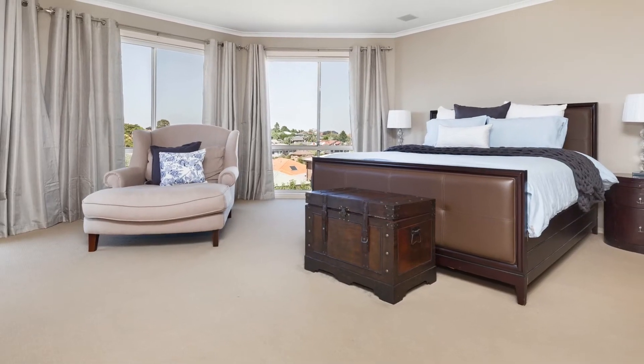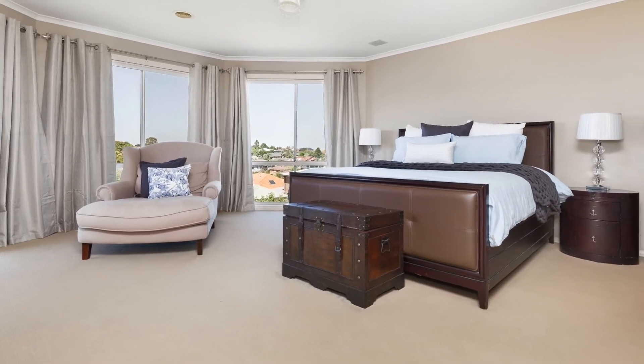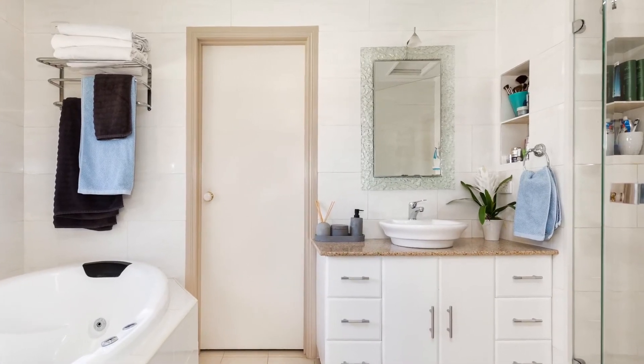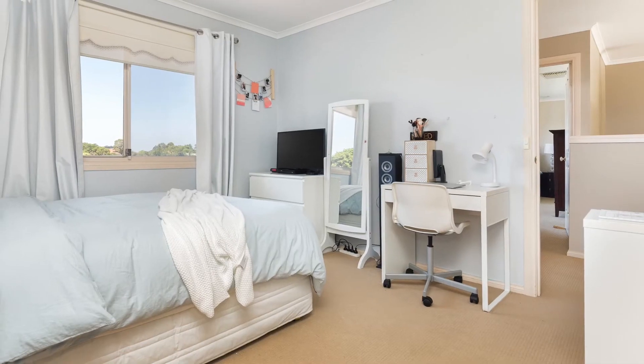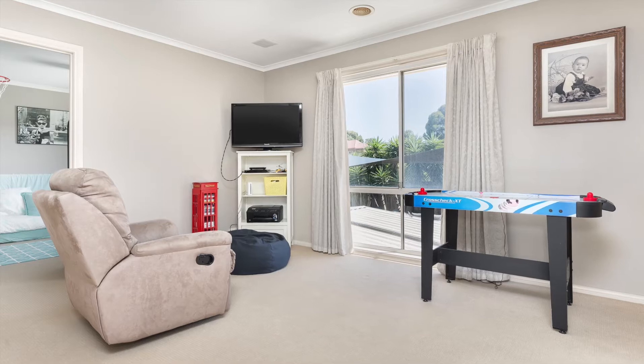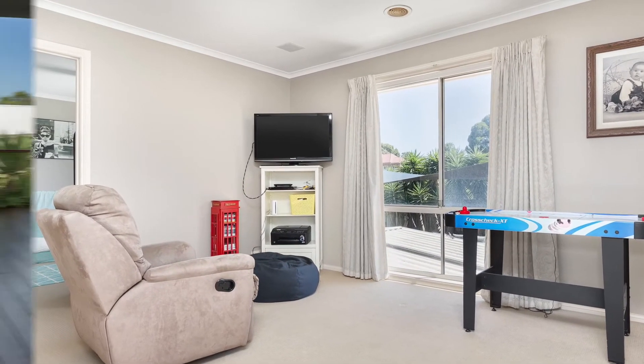The second level offers a spacious master bedroom with picturesque views, a private renovated ensuite with stone vanity top and spa bath as well as walk-in robe. The three remaining bedrooms are a great size and serviced by the well-kept main bathroom, additional powder room and children's teenager retreat area.